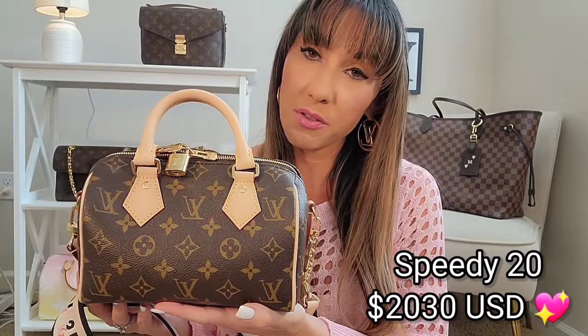Let's get right into the six best Louis Vuitton bags to buy for 2022. I'm going to start off with a bang — a bag that took me over two months to obtain but was well worth it. I am speaking of the gorgeous Speedy 20. This bag comes in at a price of $2,030. Do I think it's worth it? Absolutely yes.